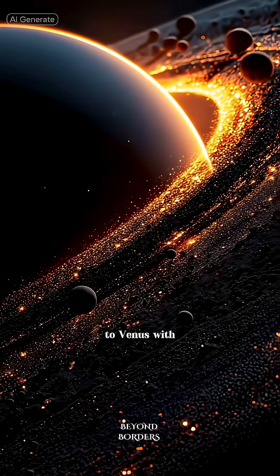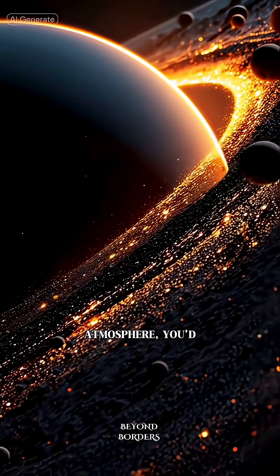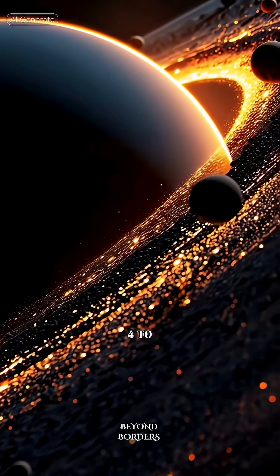Next, Venus. With all that thick atmosphere, you'd still make the trip in roughly four to five months.